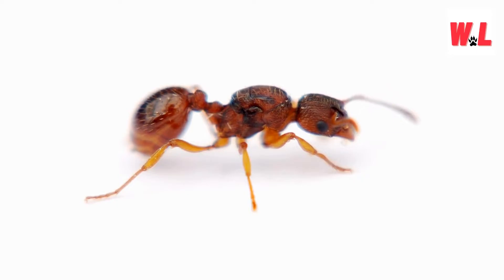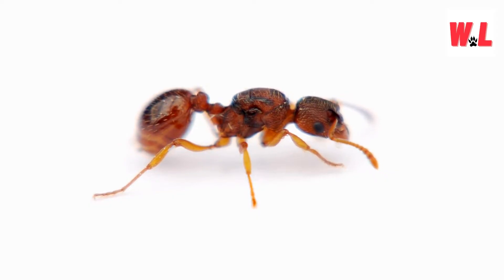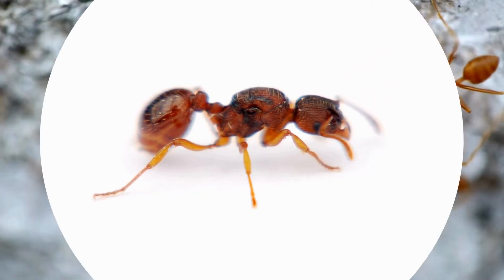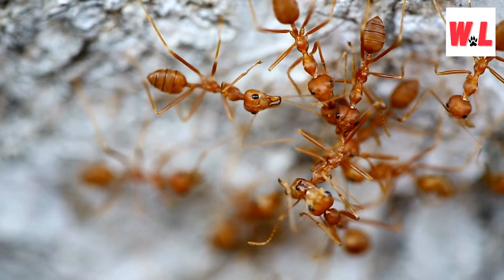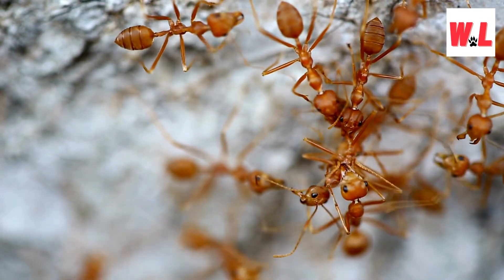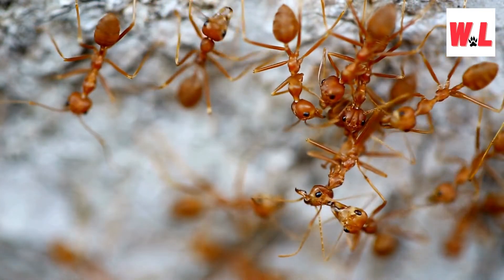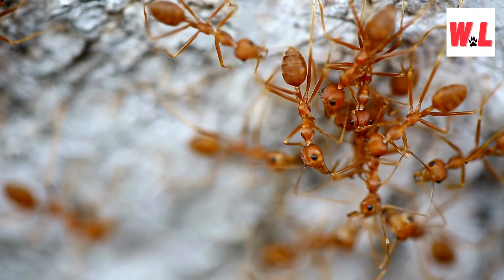In the intricate hierarchy of fire ant colonies, there exists a monarch ruling over all: the queen. Unlike the workers scurrying about, the queen is a reproductive powerhouse with a singular purpose — laying eggs. Capable of laying thousands of eggs each day, she plays a pivotal role in the colony's growth and sustainability. Remarkably, the queen's lifespan far surpasses that of her worker subjects, sometimes reaching several years. Fire ant colonies can also have multiple queens, a cooperative approach that contributes to the colony's resilience and adaptability.